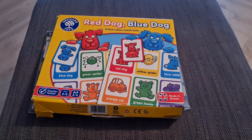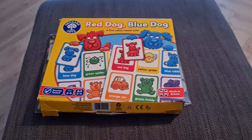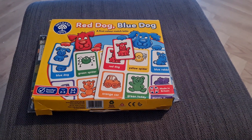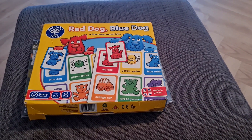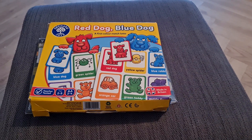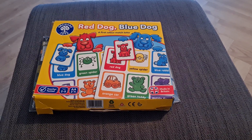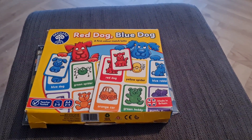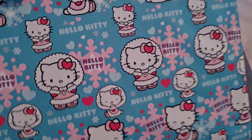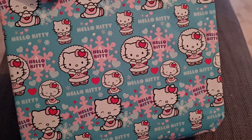I thought I'd show you what I got my daughter for Christmas. She just turned two in September, so some things are three-plus that she might use next year. Everything is a mixture — new from the shops, vintage, charity shops, and maybe Facebook. So I'll show you what I got her.